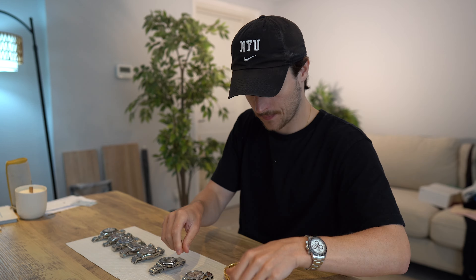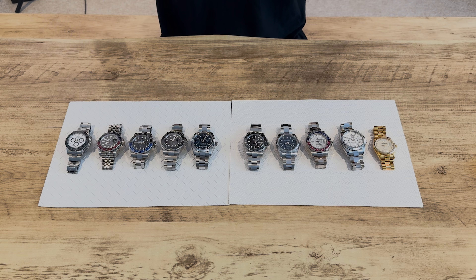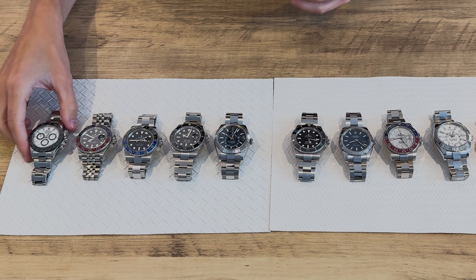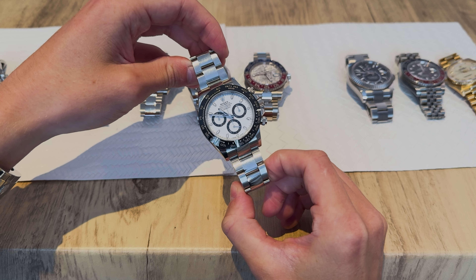Popularity — now it's completely subjective and this one is a bit of fun. I've put together what I imagine is the rough general consensus around popularity and it's completely debatable, so let me know if you disagree. However, I think the top three are pretty cemented at the top. First of all, the Panda Daytona — if you're looking to get a Rolex and thinking about popularity, the Panda Daytona has to be it.